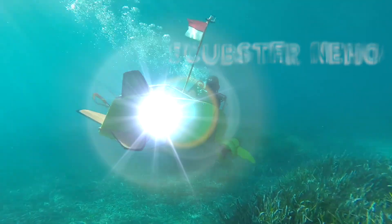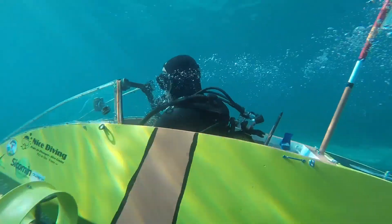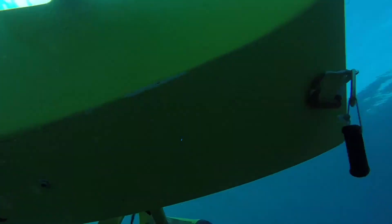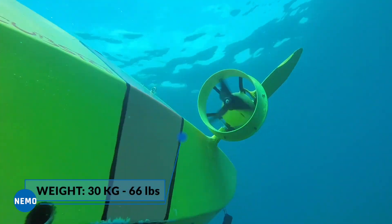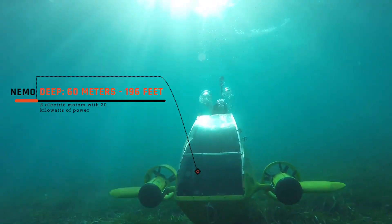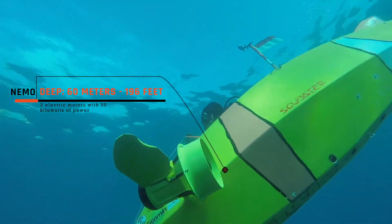The project was first introduced in 2011. The development team was able to produce a complete prototype by 2015, and the most exciting part about this vehicle is that it only weighs about 30 kilograms. The Scrubster Nemo can descend around 60 meters deep. The motors in the vehicle consist of two electric motors with 20 kilowatts of power.